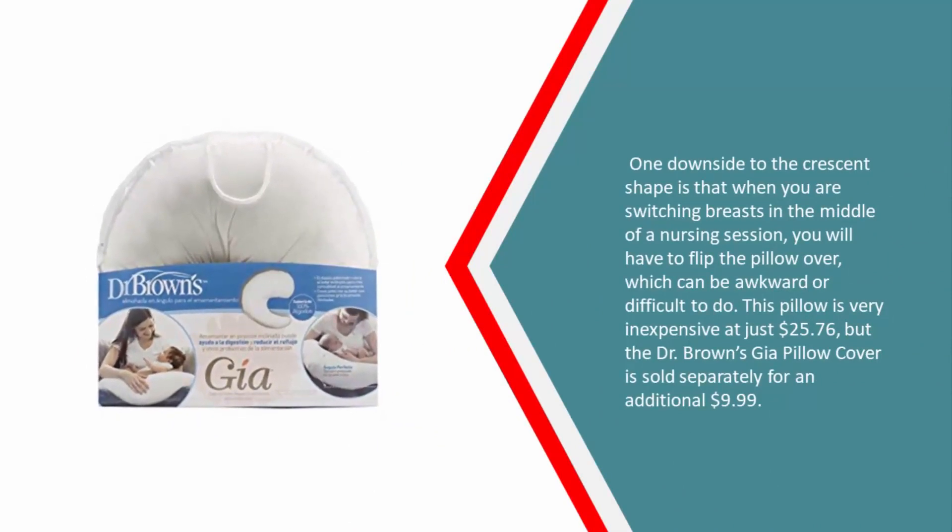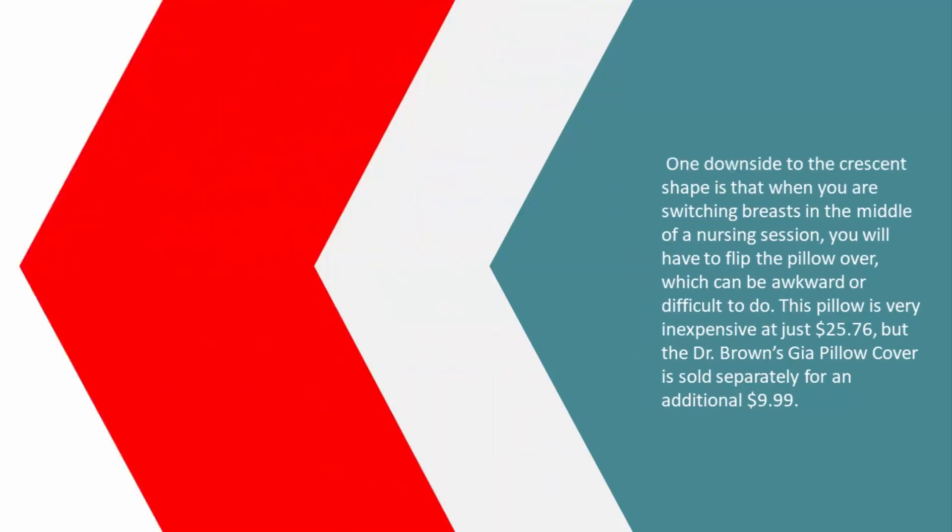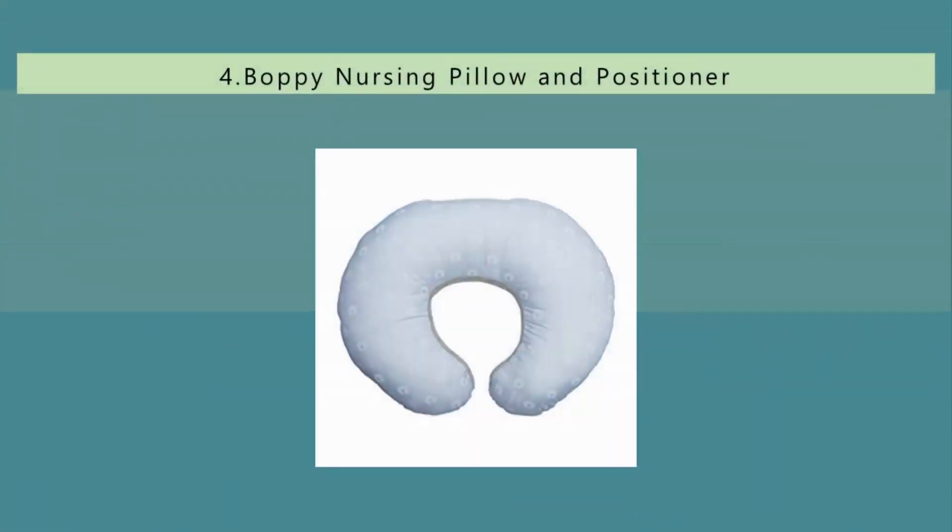One downside to the crescent shape is that when you are switching breasts in the middle of a nursing session, you will have to flip the pillow over, which can be awkward or difficult to do. This pillow is very inexpensive at just $25.76, but the Dr. Brown's pillow cover is sold separately for an additional $9.99.